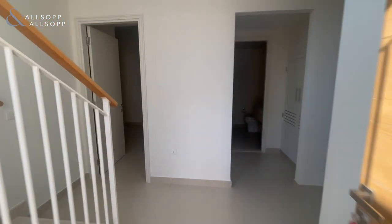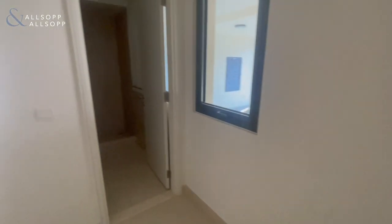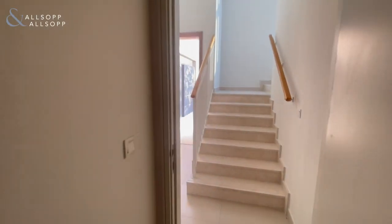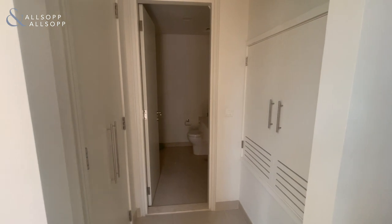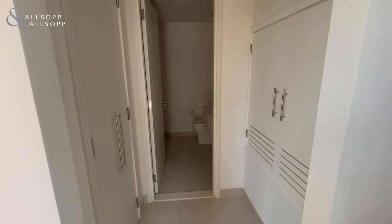Welcome to this four-bedroom villa in Dubai Hills Estate. This is the maids room. This villa is an N-unit type 2E, BUA of 2,500, plot size of 3,000 square foot, with a downstairs powder room with shower.